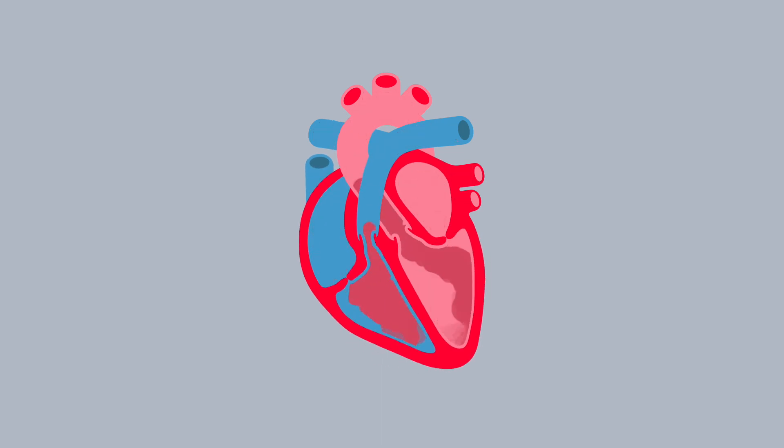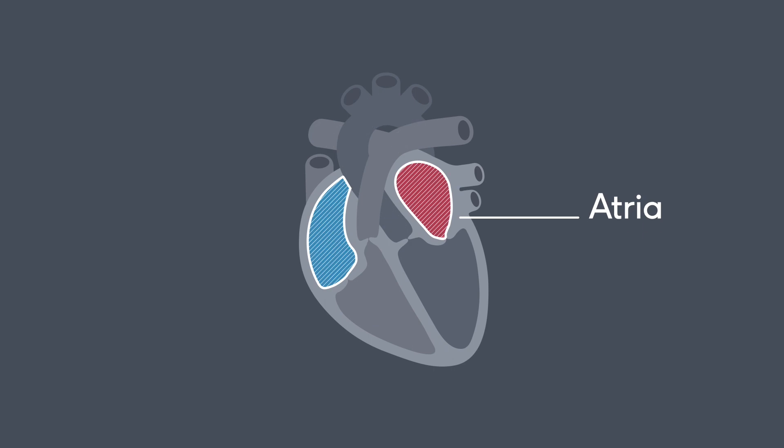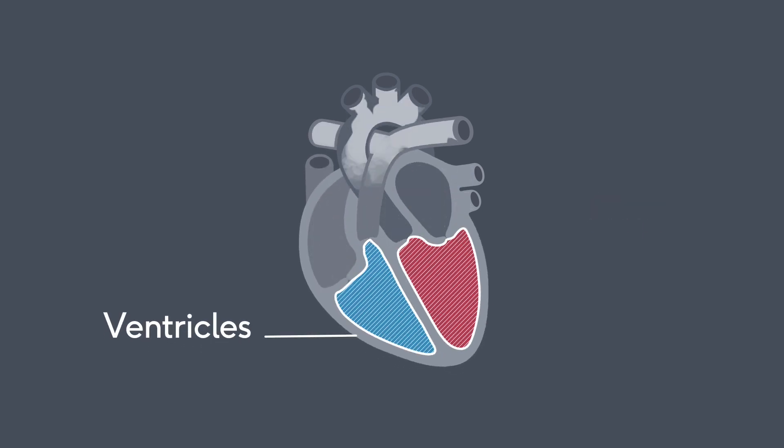Your heart is a muscle that pumps blood around your body. It's made up of four chambers — two at the top, called the atria, and two at the bottom, called the ventricles.